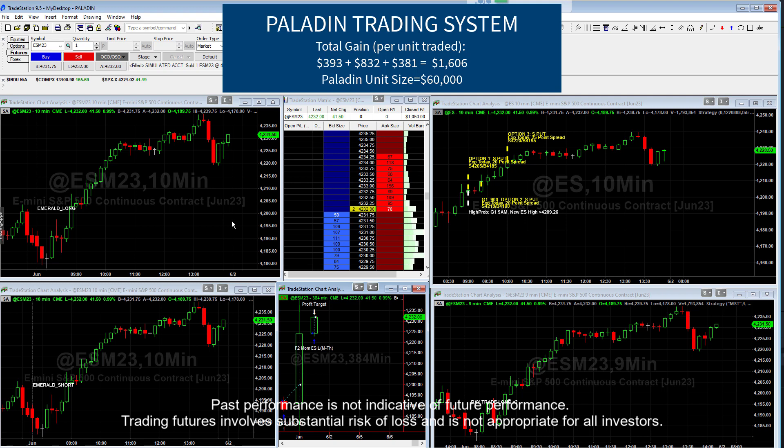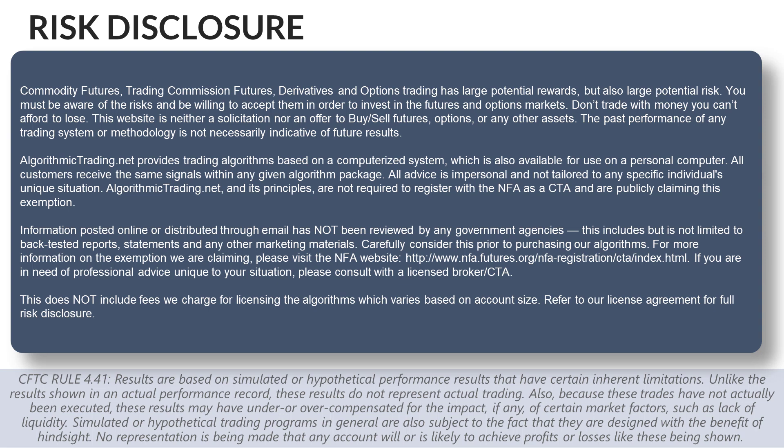Let me do the risk disclosure — it's the same one I always do. Just remember that trading futures and options involves substantial risk of loss and is not appropriate for all investors. I'm not a CTA; I'm what's called a third-party developer, and we offer the algorithms under what's called a letter of direction.